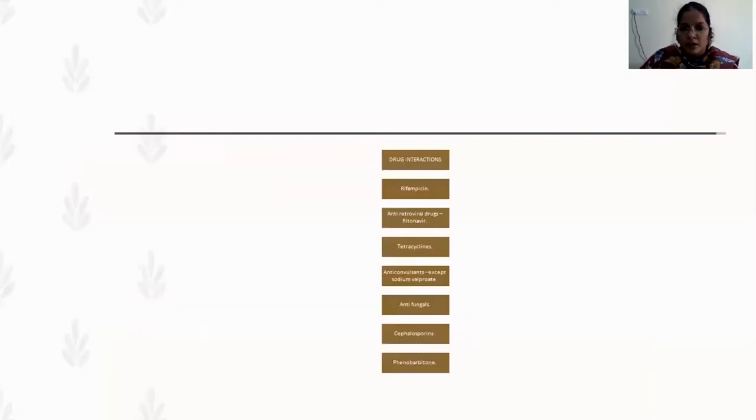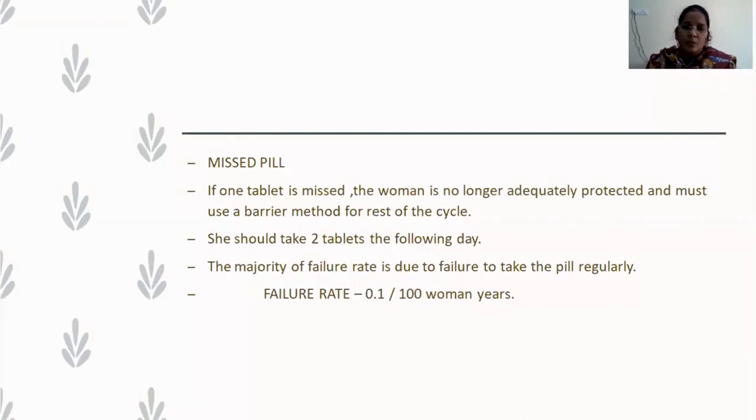Drugs that should not be co-prescribed with COC pills as they reduce efficacy include: rifampicin, antiretroviral drugs like ritonavir, tetracyclines, anticonvulsants especially sodium valproate, antifungals, cephalosporins, and phenobarbitone. Regarding a missed pill — also a short note question: if one tablet is missed, the woman is no longer adequately protected and should use a barrier method for the rest of the cycle. She should take the missed pill as soon as she remembers and take the next pill at the regular time. If a pill is missed, two tablets are taken the same day and one at the regular time the next day.